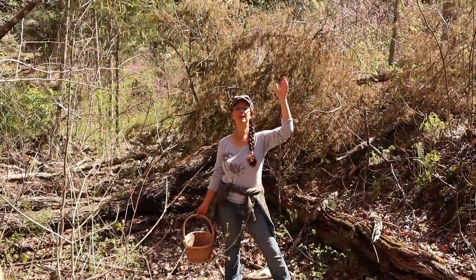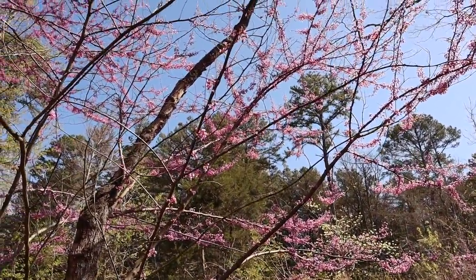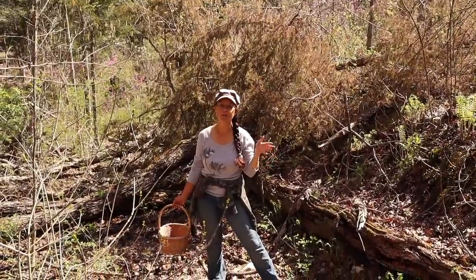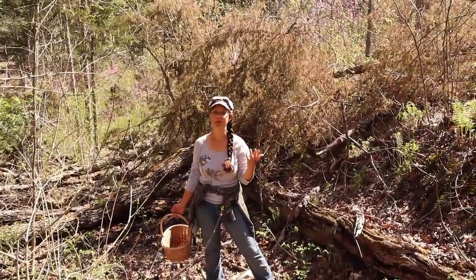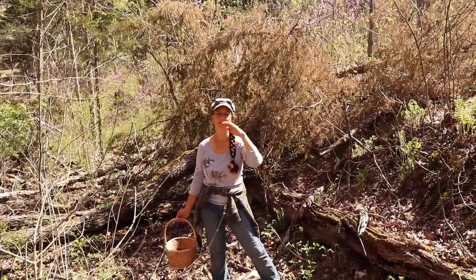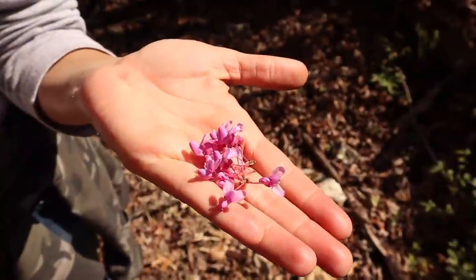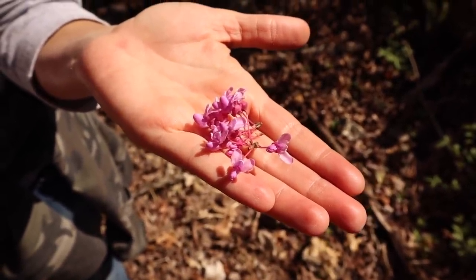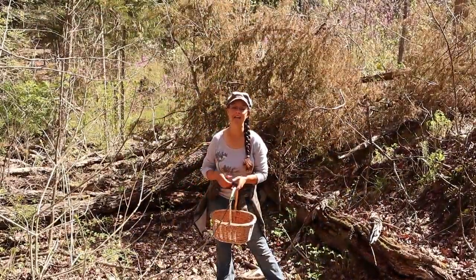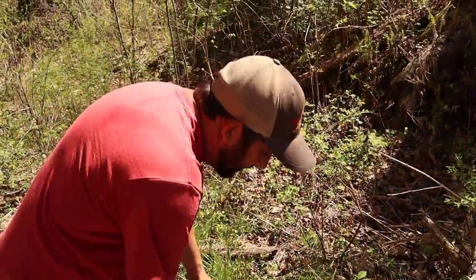Above me here is a redbud tree — an American redbud. They grow all over the place here; we've got several of them on our property. Not only are they gorgeous, but their flowers are edible. The first spring we were here on the homestead, I topped Grace's birthday cake with redbud flowers — it was beautiful. They're kind of sweet and tangy and a little bit nutty flavored. You can actually use them to make a syrup or a jelly, and they have a beautiful pink color.